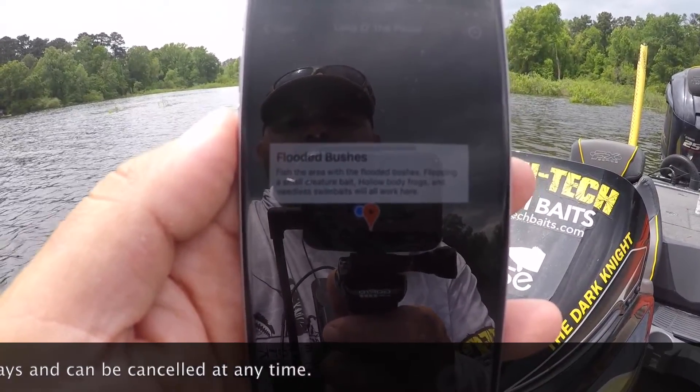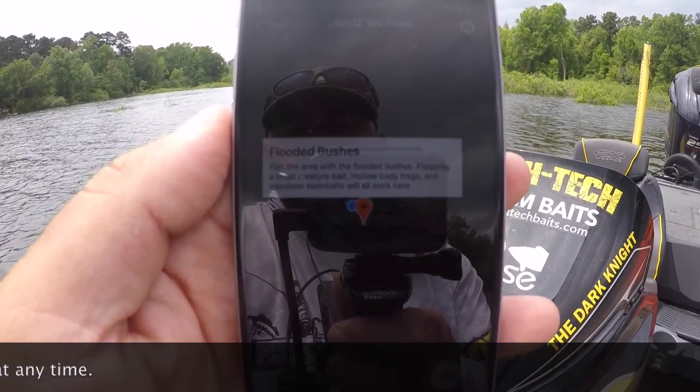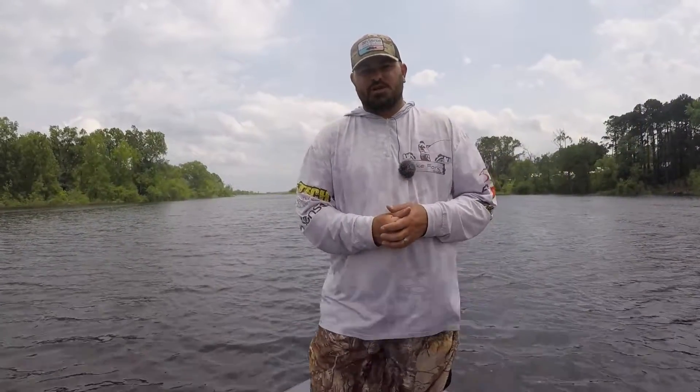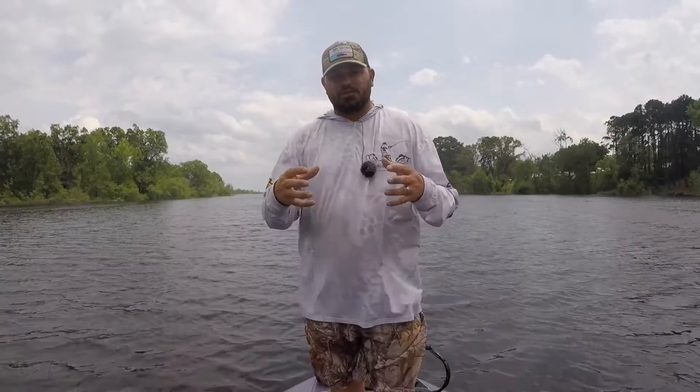Flooded bushes. Fish the area with flooded bushes — flipping a small creature bait, hollow body frogs, and weedless swim baits will all work here. Now the information on Fish Life is always being updated, so you know the information that you're viewing is current, spot-on, just like this right here.